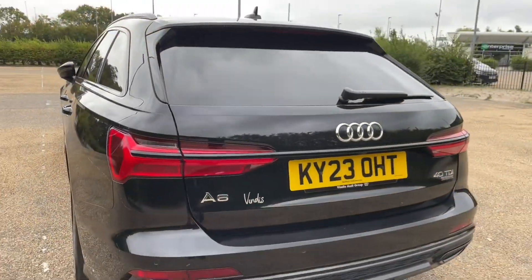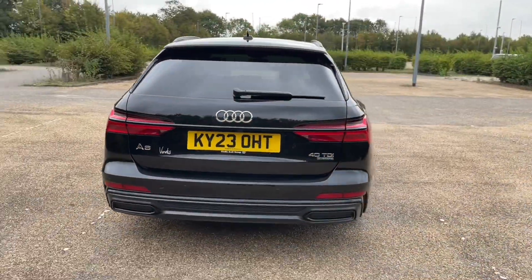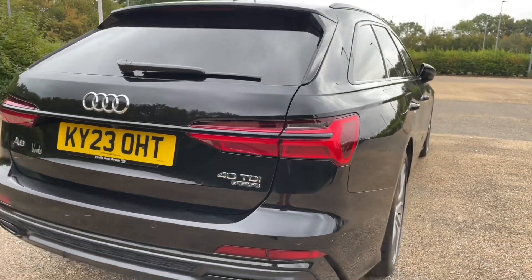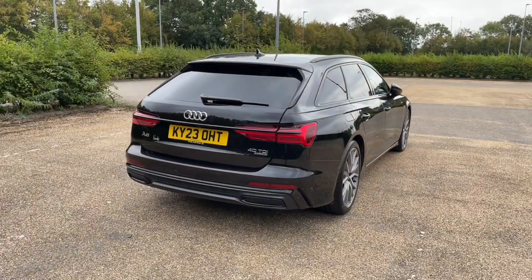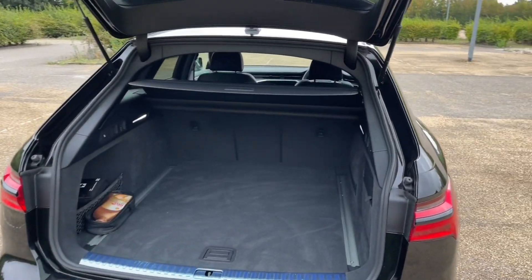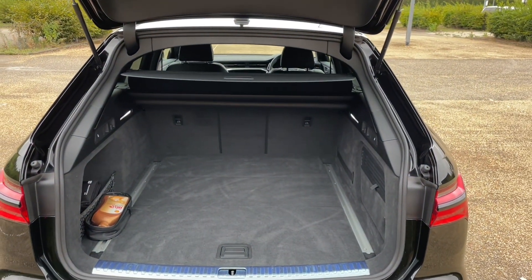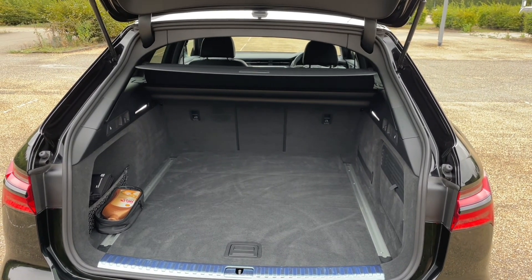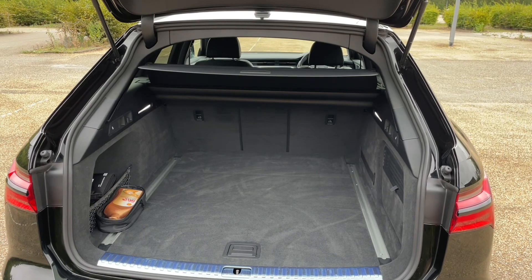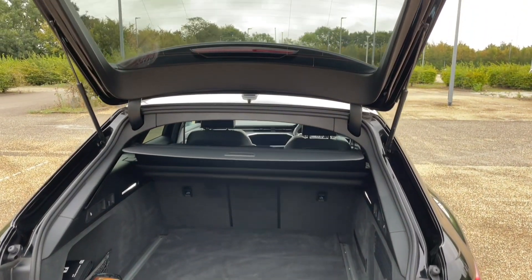In the rear boot of this car, which is accessed through the power-operated tailgate, there is plenty of room for all your needs. Whether it's the weekly shop or to carry larger items such as suitcases, pushchairs, golf clubs or more, there is room for all. You also have two levers to fold down the rear seats to increase your luggage capacity to carry larger and longer items, or fold one seat to carry longer items as well as other passengers, making this ideal for all situations.